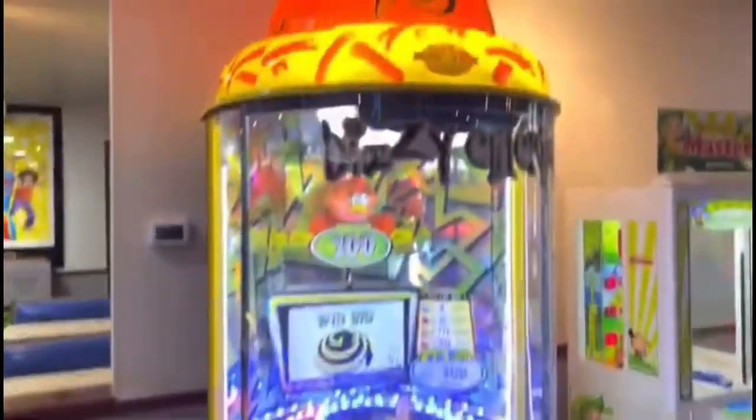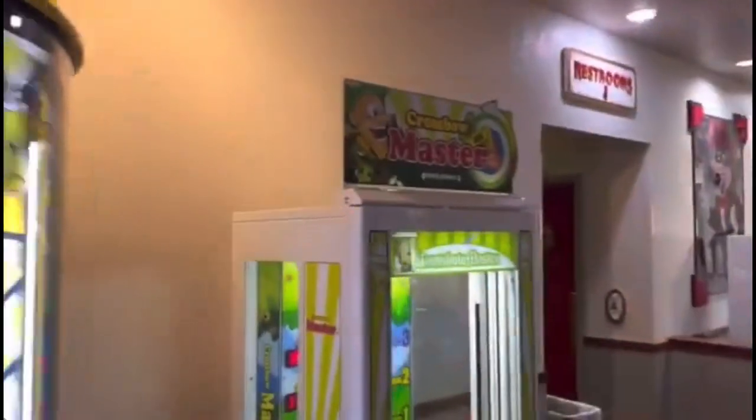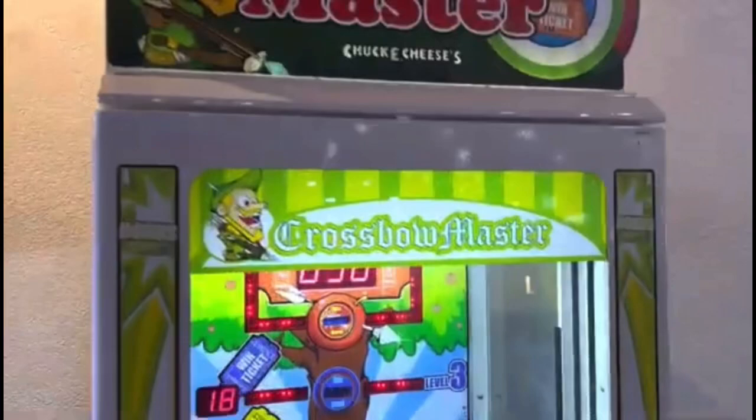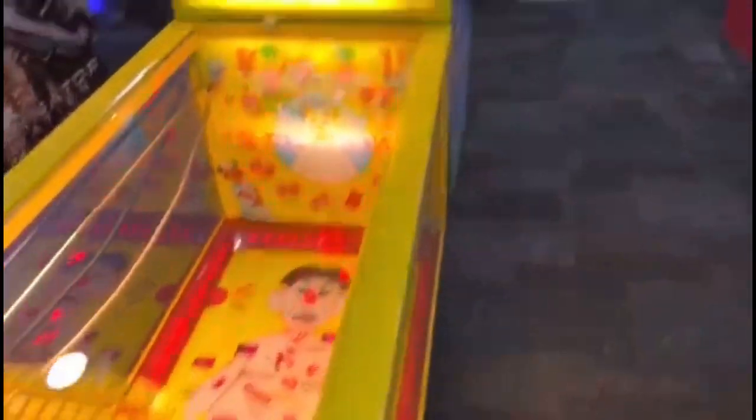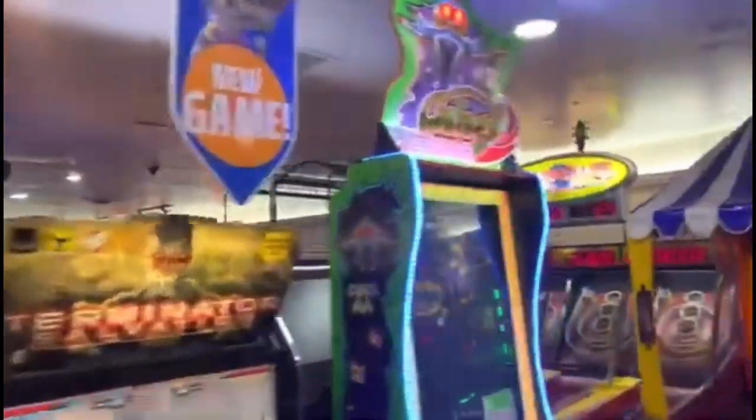Over here is Dizzy Chicken. Over here is the Crossbow Master — that jackpot is also $50. Over here they have the Operation. Behind the Operation they have the Pigs Might Fly game, though it doesn't look like the screen is currently working. Over here is Terminator Salvation.